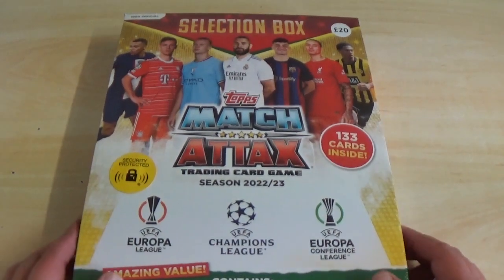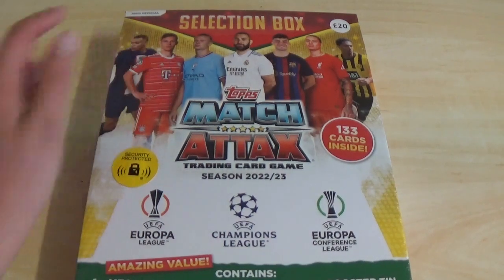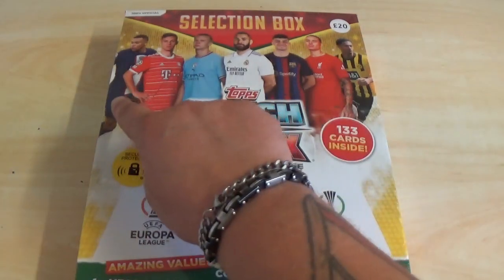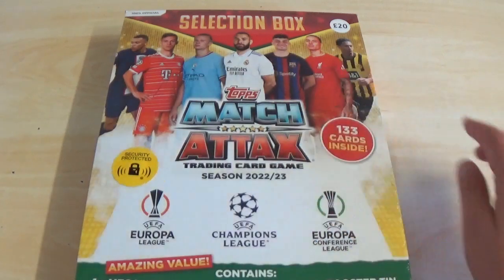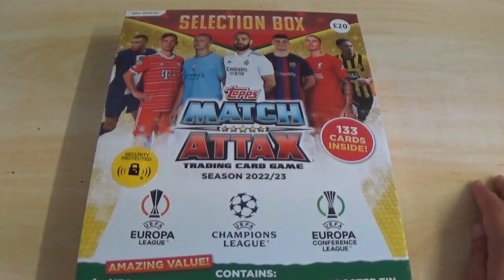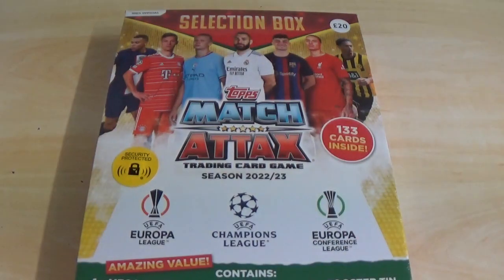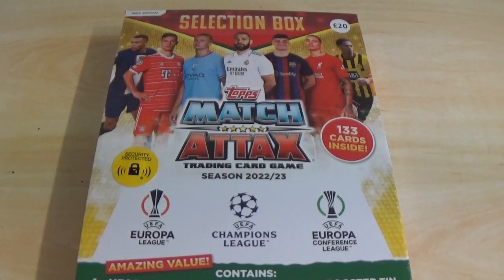the selection box, as you see in front of you. It's 100% official as it says there, £20 it costs. The players on the front: Kylian Mbappe, Joshua Kimmich, Erling Haaland and Karim Benzema. I think that's either Gavi or Pedri — I get them mixed up — Darwin Nunez and Jude Bellingham with the security protected sticker there. There are 133 cards inside.